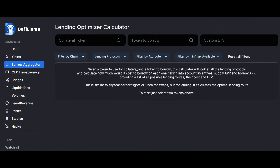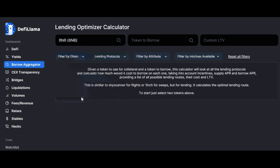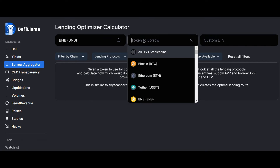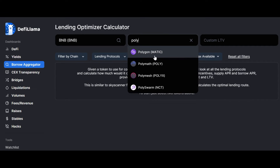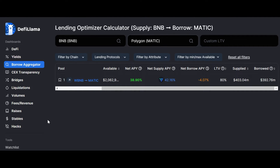In the borrow aggregator, you give a token and it will calculate the custom LTV, APRs and everything. For example, if my collateral token is BNB and the token I want to borrow is Polygon, you can find how much is available, what chain it's on, what the net APY will be — essentially the lending reward or borrowing cost — and what the net supply APY is. There are a lot of things you can find out using this DeFi Llama tool.